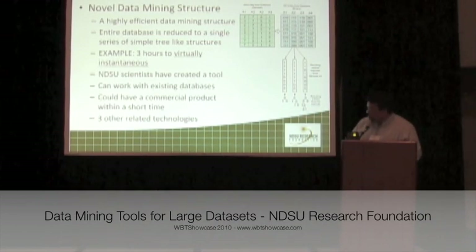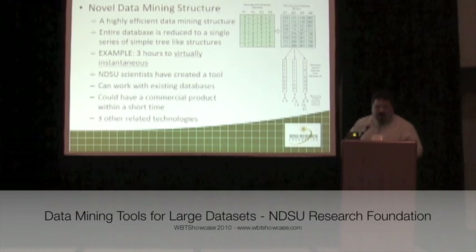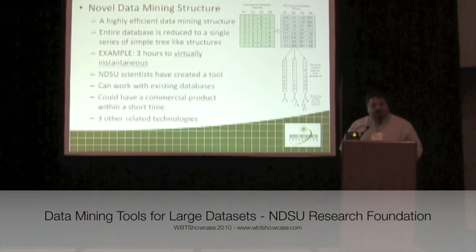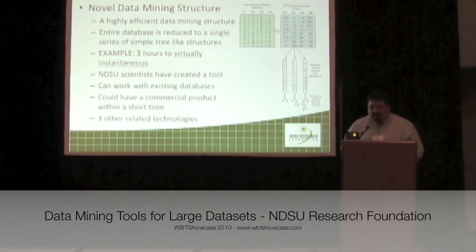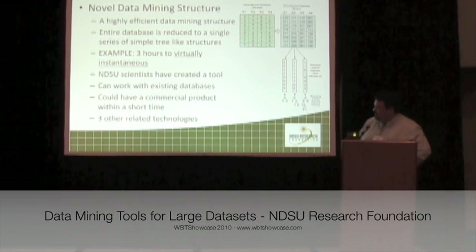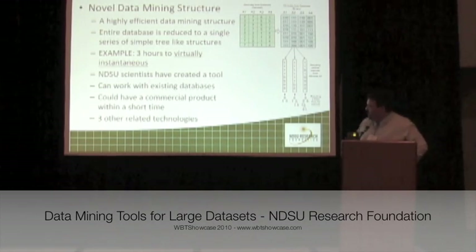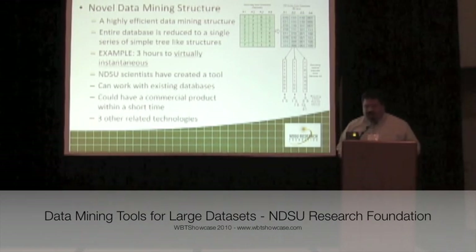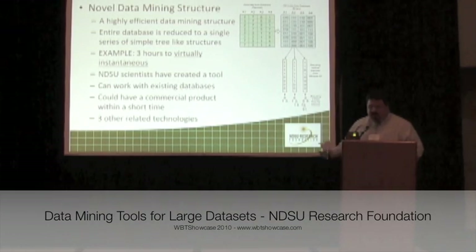Our NDSU scientists have created a tool already that works, and they believe it works with existing databases. They also believe that it could be transitioned to a commercial product in a relatively short amount of time — they say a few weeks. Of course, they're technical people, so I would double that at least and give it a more accurate estimate. I'd be happy to discuss it more with you later, as well as some related technologies that we have.